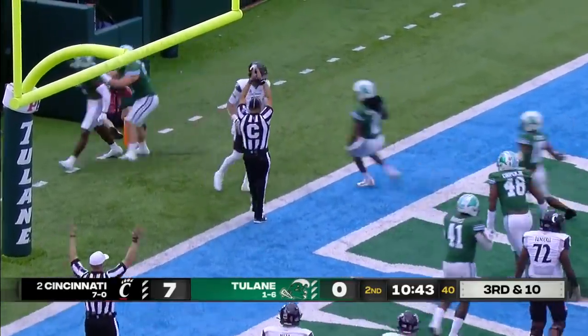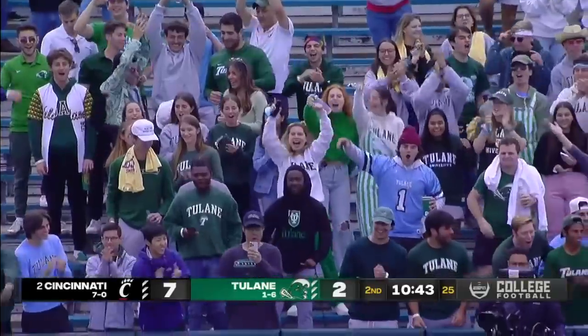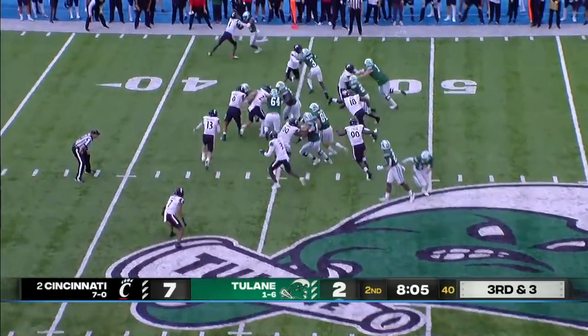Marvin Moody gets Desmond Ritter in the end zone and Tulane is on the board with a safety. And Tulane reminding all of us — hey. Daniels under center.